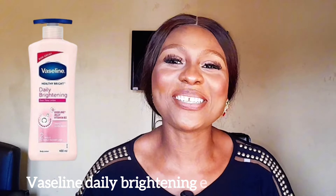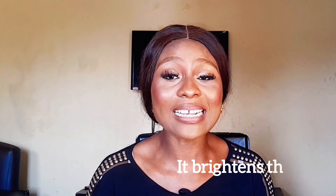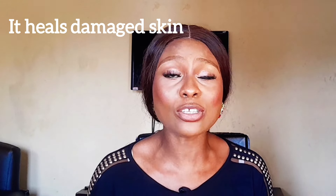This lotion is perfect if you're looking to achieve that even tone skin while keeping your skin moisturized. It contains micro droplets of Vaseline jelly and vitamin B3 to help repair and brighten your skin. The lightweight formula absorbs quickly into your skin without leaving any residue, making it ideal for daily use. This moisturizing lotion heals, protects, and lightens dry, damaged, and sunburned skin. It's very affordable — you can get it between seven thousand to eight thousand naira depending on where you're getting your skincare products.